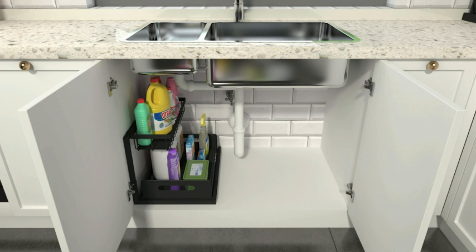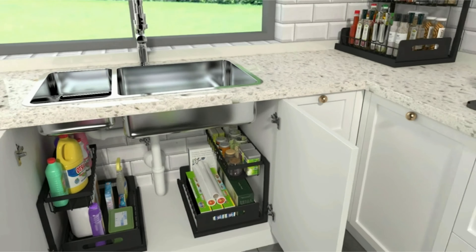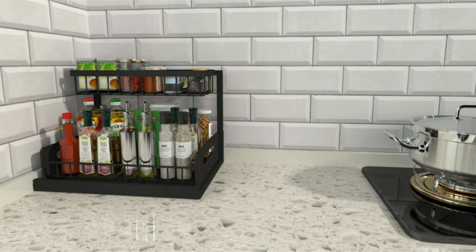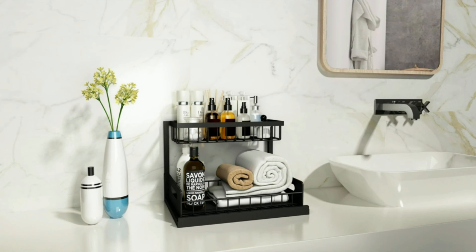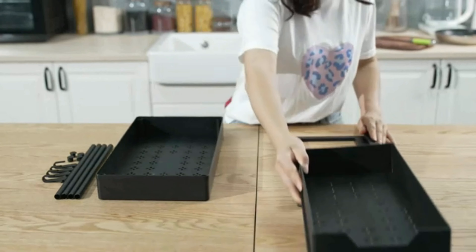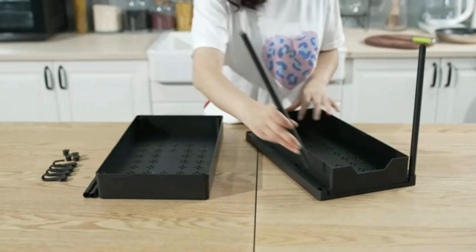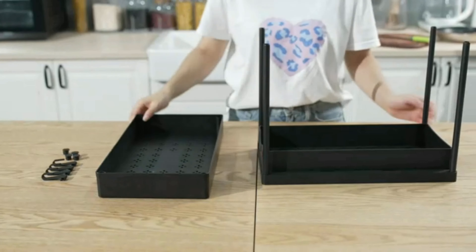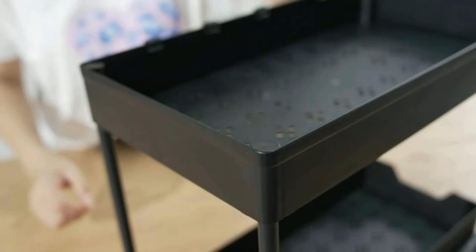Whether you are looking to streamline your kitchen storage or declutter your bathroom, the Reelin Undersink Organizer is a versatile solution. Its design makes it a perfect fit for both kitchen and bathroom storage needs — you can use it to neatly store pots and pans, cleaning products, skincare essentials, or even spare towels. This space saver is a must-have for those who value efficient storage solutions without compromising on style.